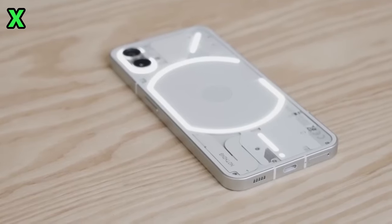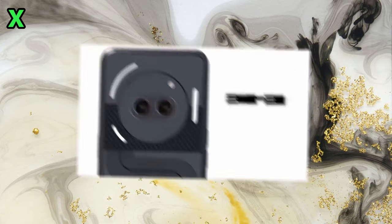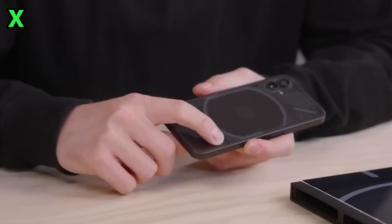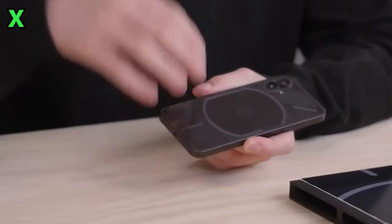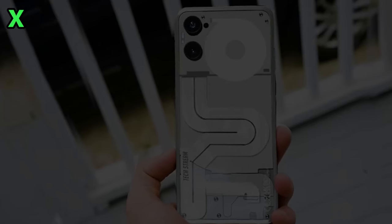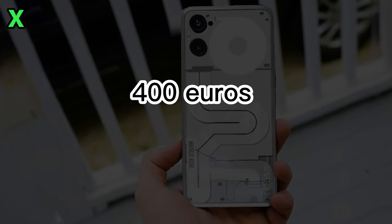The leaked images also reveal the camera specs: a dual 50-megapixel Samsung JN1 setup on the back, along with a 32-megapixel Sony selfie camera. Color options will just be black and white for simplicity. Pricing details from reliable leaker Ronald Quent say we can expect the Phone 2a to start around 400 euros in Europe.